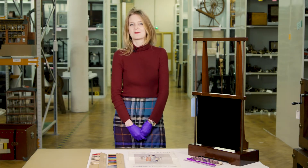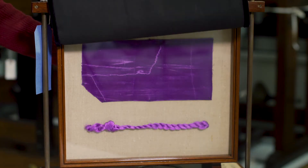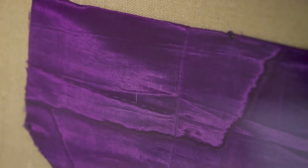But he didn't throw the black powder away — he experimented on it and found that he could use it to dye fabric purple. Here we have a sample of fabric dyed with mauveine that was used to make a dress worn by Queen Victoria in 1860.